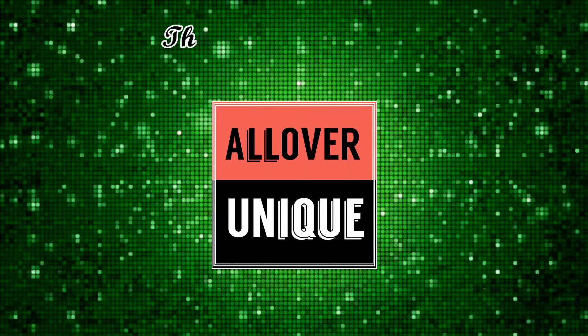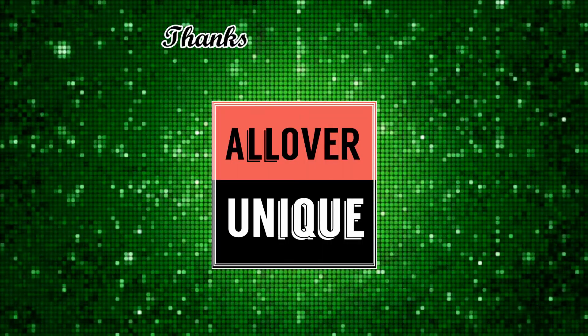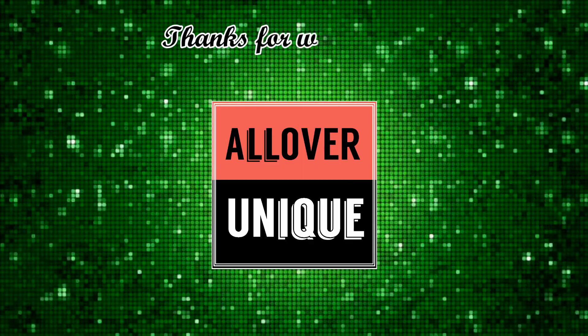Thanks for watching. Please like and subscribe to see more videos like this.